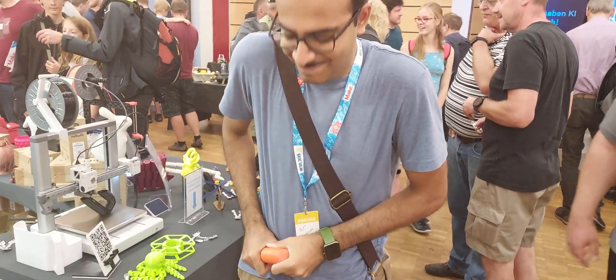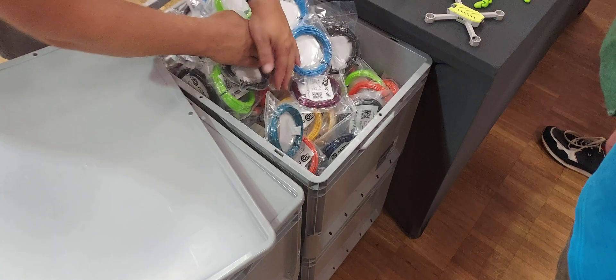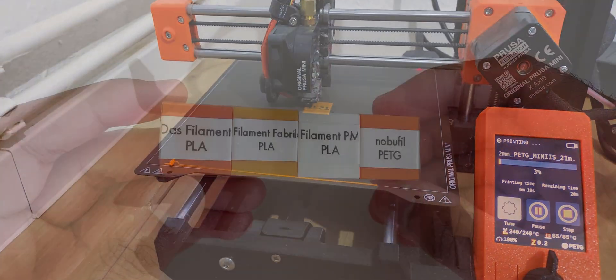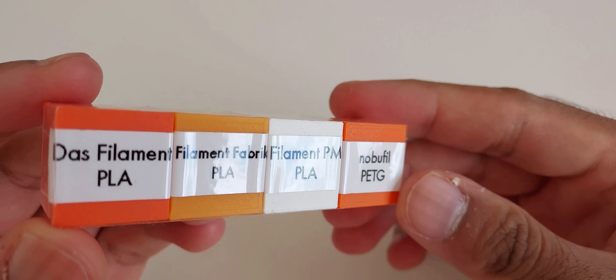For my efforts at trying to break one of their test prints, I was rewarded with a filament sample from Nobophyll, whose name is actually derived from something other than what I imagined. Their PETG prints as impeccably as any old PLA on my Prusa Mini. I don't really have much to say about the filament, which could be taken as a compliment since it gave me no trouble at all.